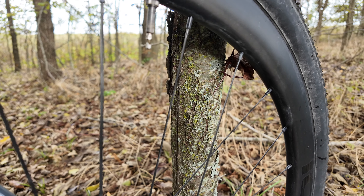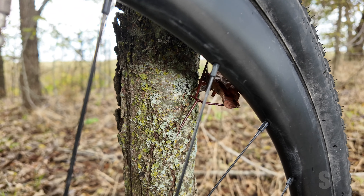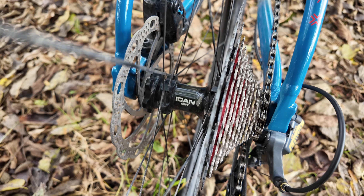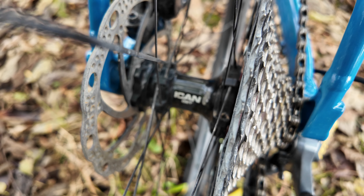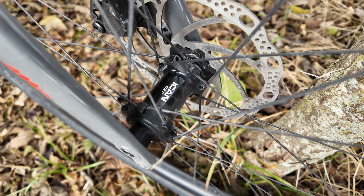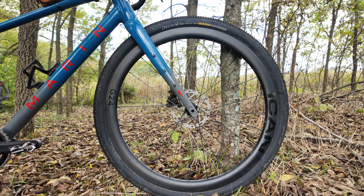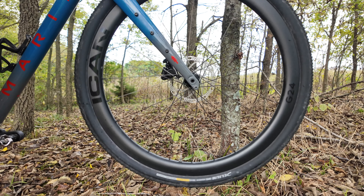Considering these wheels come in at under 1,300 grams, I expected them to be a little fragile. But these are by far some of the strongest rims I've ever used. Even with my basic wheels I expect to break a spoke or have them come out of true after really hard riding. These wheels have held up to everything I've thrown at them — gravel roads, dusty gravel roads, wet gravel roads, single track, and extremely rocky off-road paths.